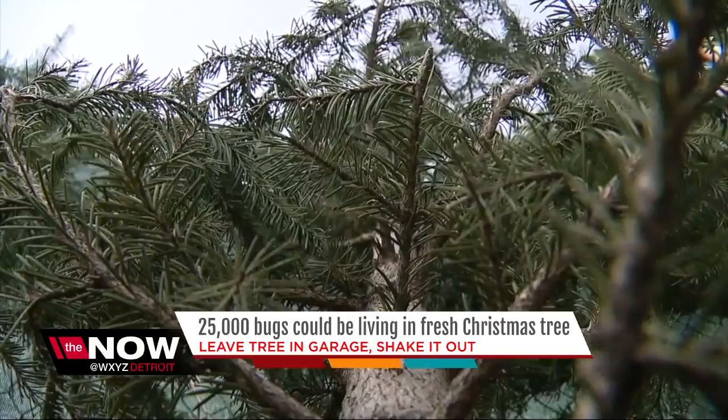We were all talking — I don't remember seeing any bugs. We had live trees for years, and I don't ever remember one instance of a bug, but I was more focused on the packages under the tree probably anyway.